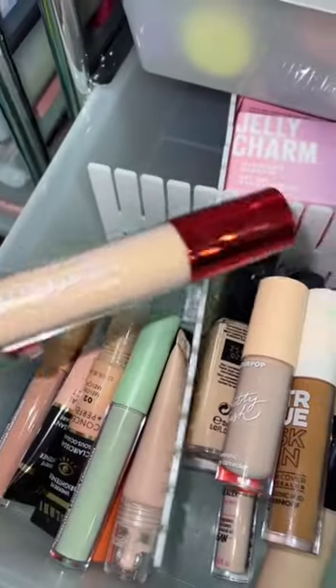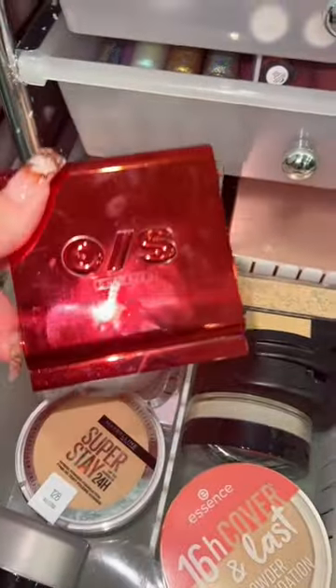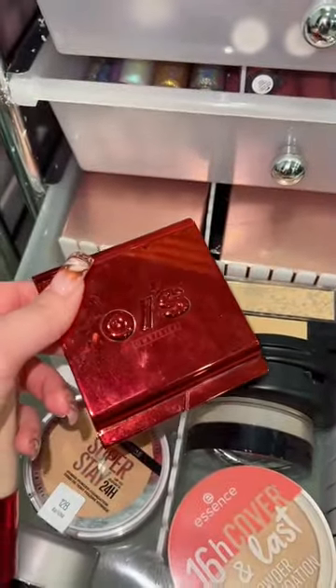For concealer, let's get a full coverage concealer for one side. For the powder version, I'm just gonna grab the powder — it has so much coverage it can kind of be a concealer powder.